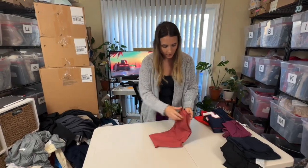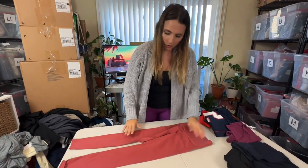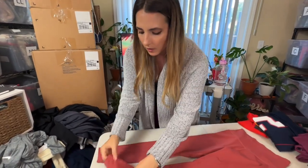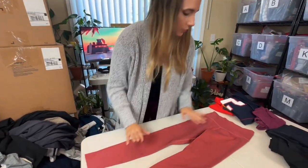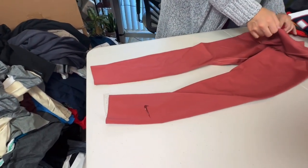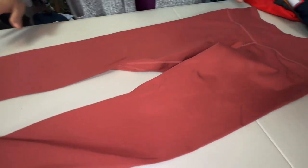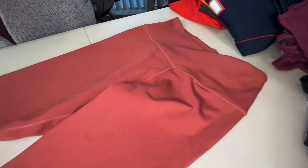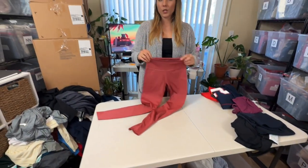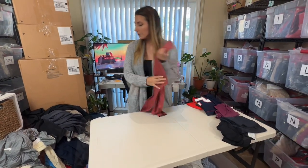Next looks like Nike leggings — these are tiny. This color is really pretty and the Nike check mark is tonal, so these look like they're in really great condition. They are an extra extra small, which they look it, but this color is really pretty and they'll probably go for about $15-20. I do find that more unique colors and patterns for Nike do better than just basic black.